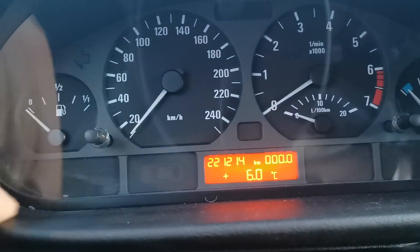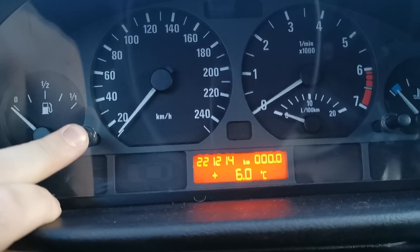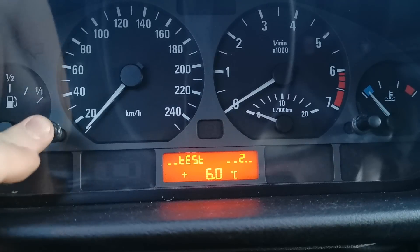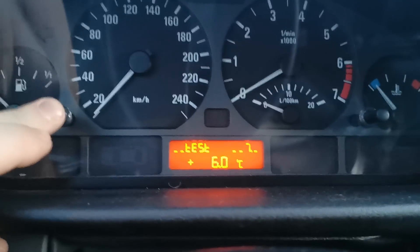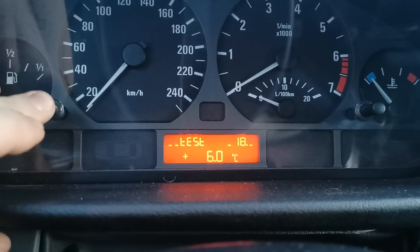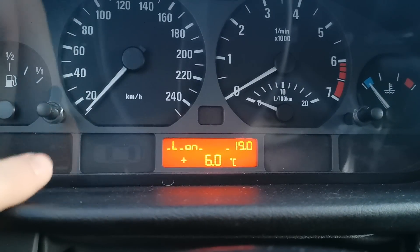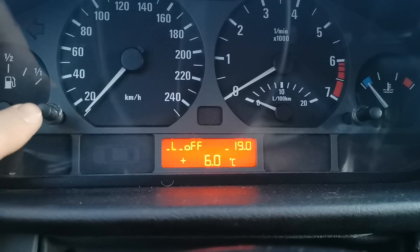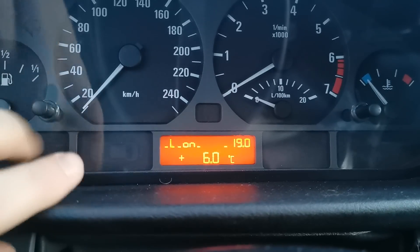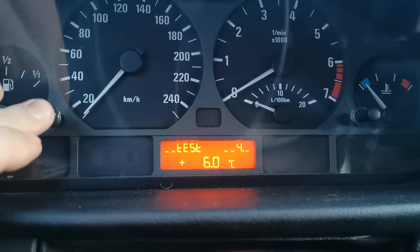Now we have to press the trip reset button and hold it until we get a reset message. Then press again until 19, because we have to unlock the secret menu. At 19, we wait until we have 'lock off / lock on'. We choose 'lock off' with one short press, then press again to go into the secret menu.